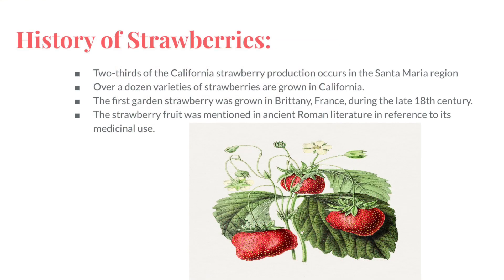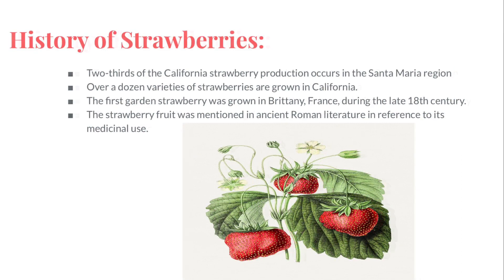For the history of strawberries, two-thirds of California strawberry production occurs in the Santa Maria region. Over a dozen varieties of strawberries are grown in California. The first garden strawberry was grown in Brittany, France during the late 18th century. The strawberry fruit was mentioned in ancient Roman literature in reference to its medicinal use.